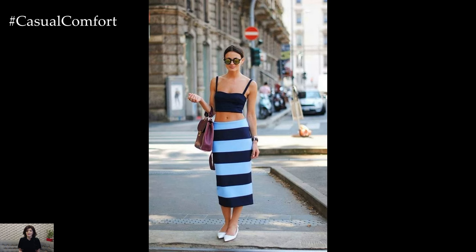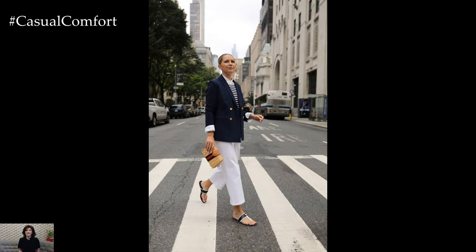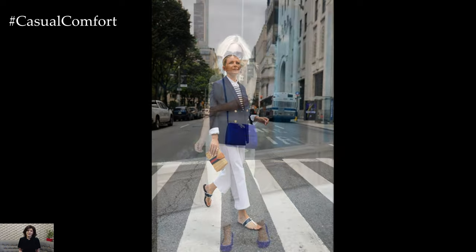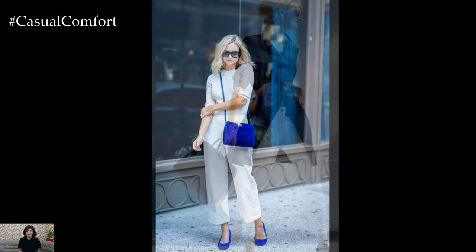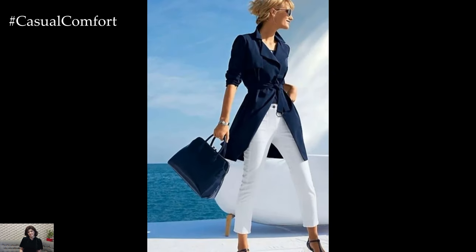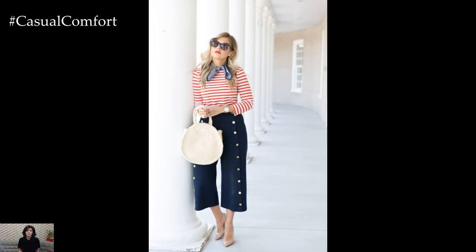Whether you're strolling along the beach, enjoying a leisurely yacht cruise, or simply daydreaming of the open sea, nautical-style outfits are the perfect choice for embracing the spirit of the ocean. With their classic silhouettes, maritime motifs, and timeless appeal, nautical fashion pieces effortlessly blend sophistication with a sense of adventure, making them a must-have for anyone looking to add a touch of seaside charm to their wardrobe.